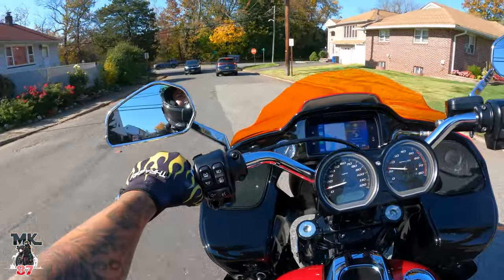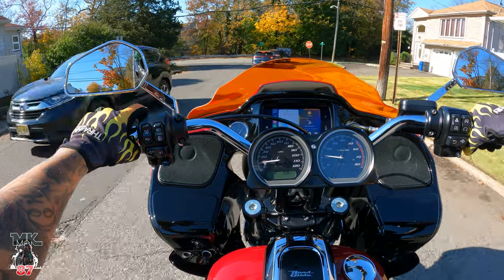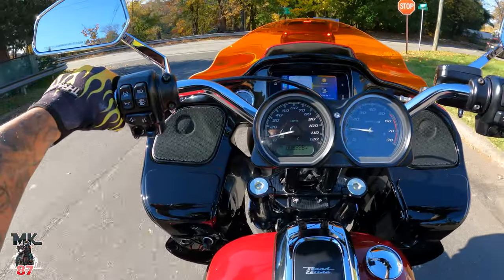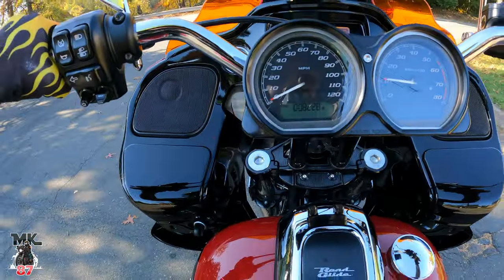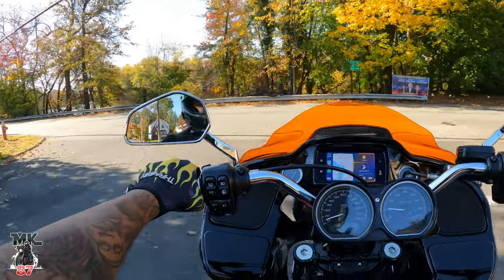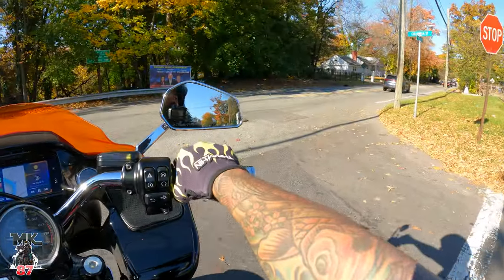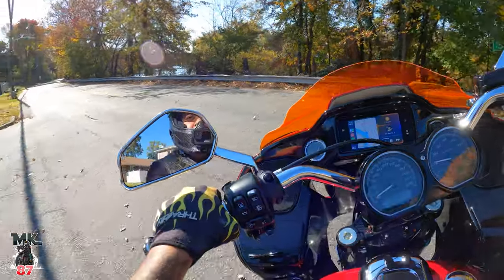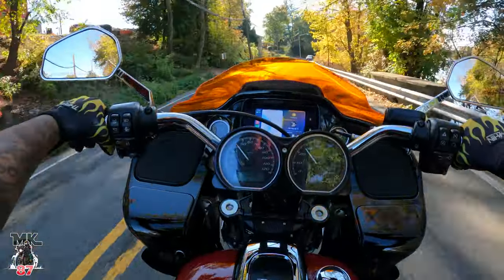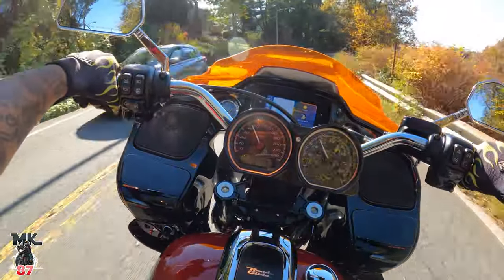I've had the bike for a little bit over two years now. We currently have 8,228 miles on it. It would have been more miles, but during the time when I bought the bike I still had the Low Rider S and then I had the FXR, so I was putting a lot of seat time on those bikes — especially the Low Rider S.